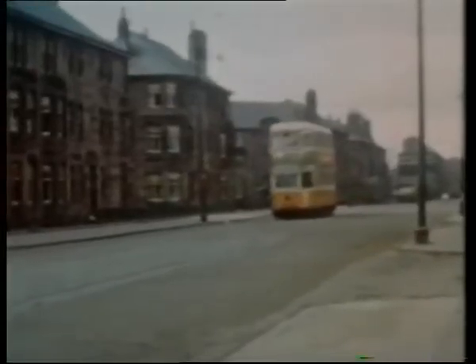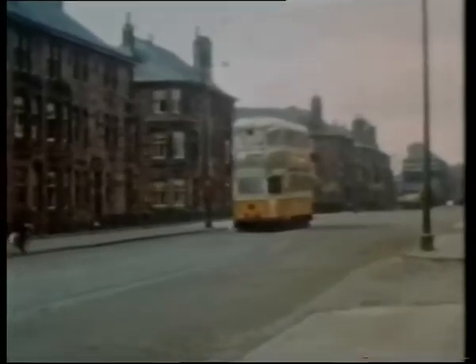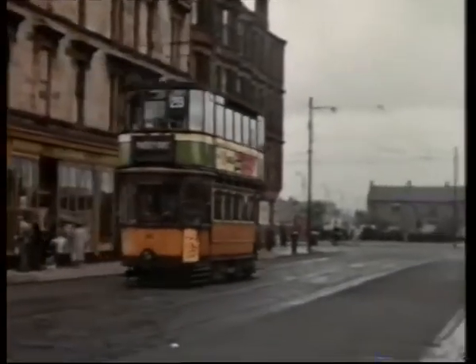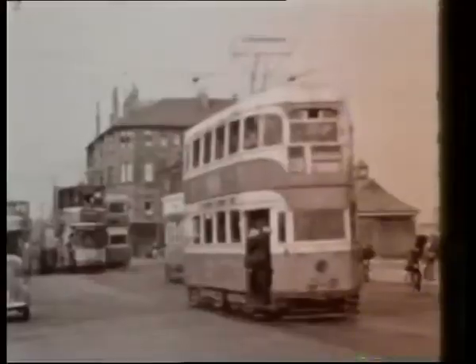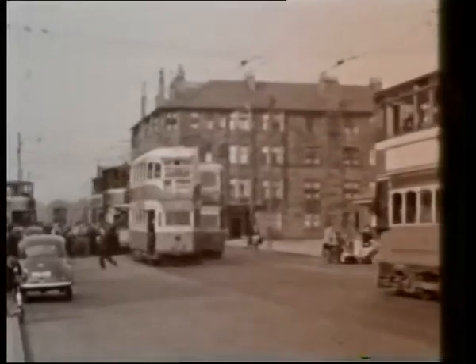Porterfield Road siding was opened in 1948 to accommodate peak-hour specials and prevent hold-ups on the main road. Traffic was generated from the giant Babcock and Wilcox engineering works.